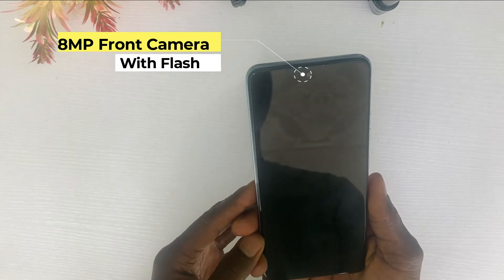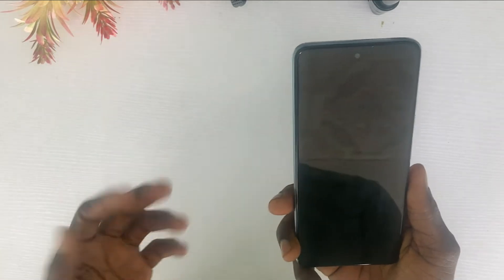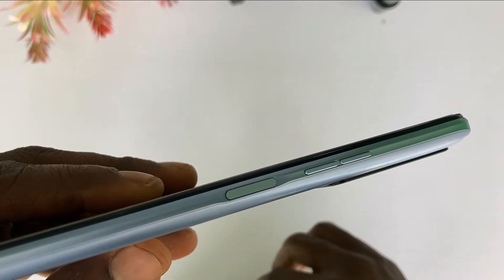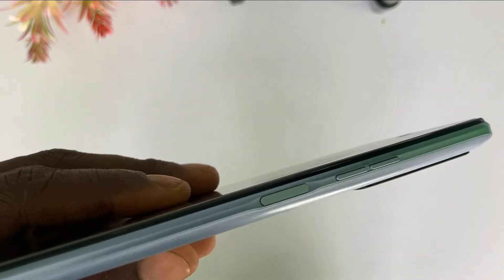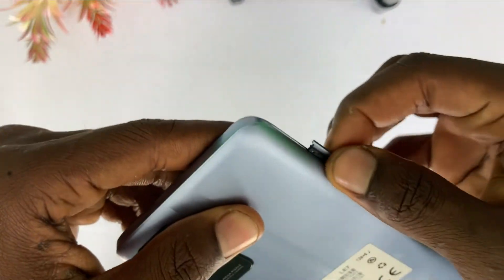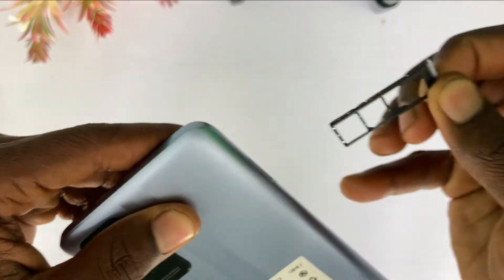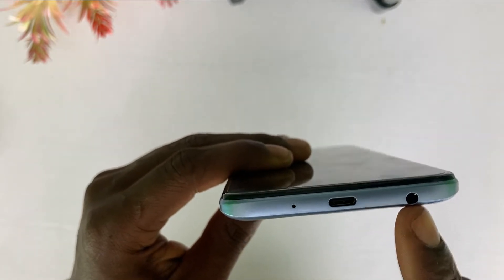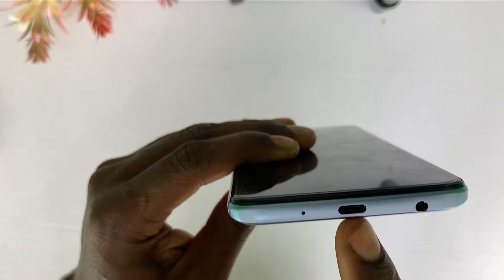The front camera is 8 megapixels and there's a flashlight on the front too. On the right side, you'll find the volume button and power button which also serves as the fingerprint sensor. The top of the phone is empty, while the bottom has the earpiece jack, charging port, and microphone.